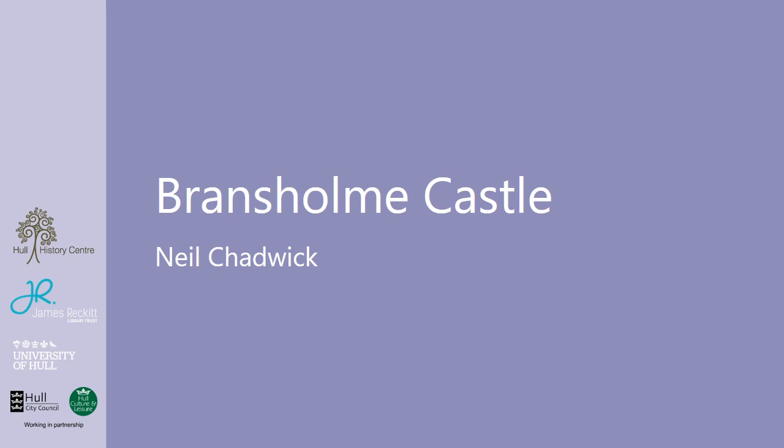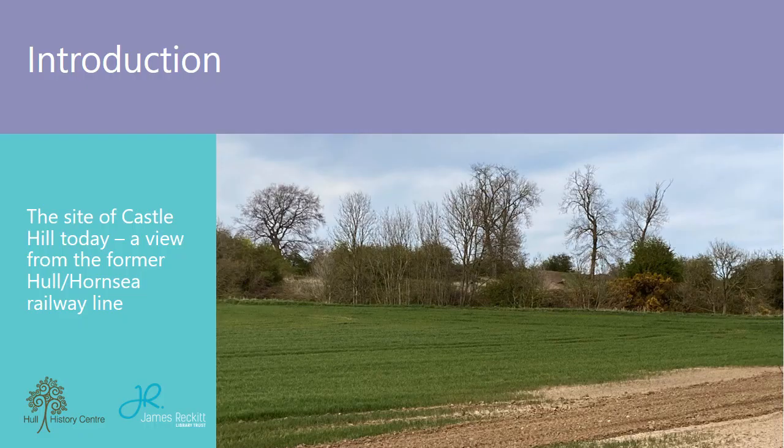In this Stories from the Strongroom, we discuss the origins and history of Bransholm Castle using sources held at the Hull History Centre. It is by no means meant to be an authoritative or exhaustive talk on Bransholm Castle. Early references to a castle and its reputed builders lack any written record, but using the available sources held at the History Centre, hypotheses are put forward as to its foundation and construction. Details on the landscape offer an insight into the area, while we also explore the wider context of the period.